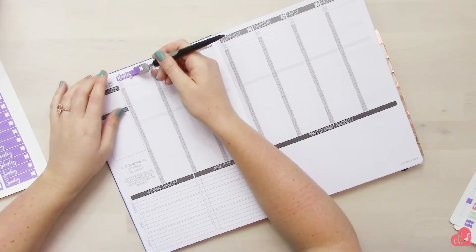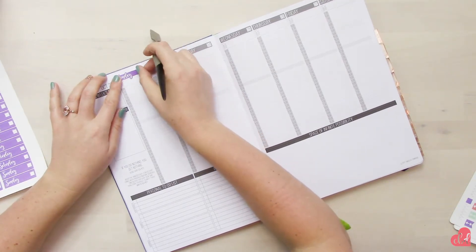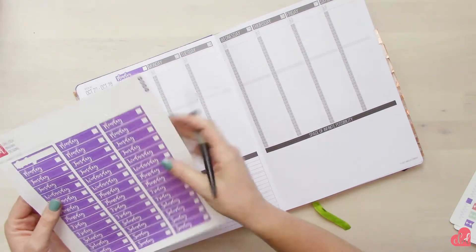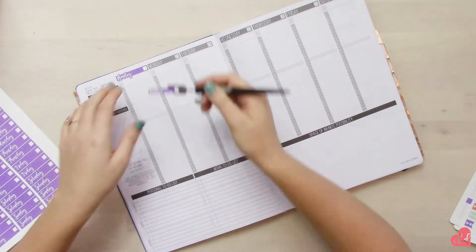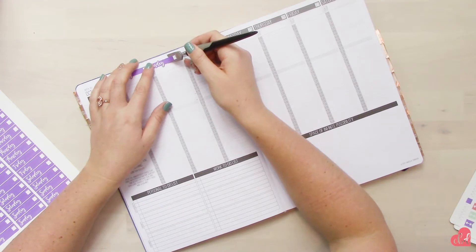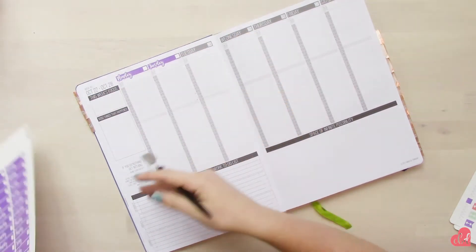I'm using my Silhouette spatula, which I will make a link down below that you can pick up off of Amazon. I like to use the spatula to help place my stickers — it helps me make sure that I lay them on straight and that they're not crooked. It's just a little easier to use than trying to place them with my fingers.